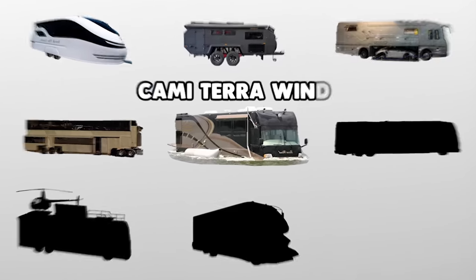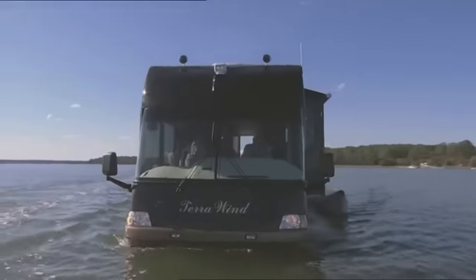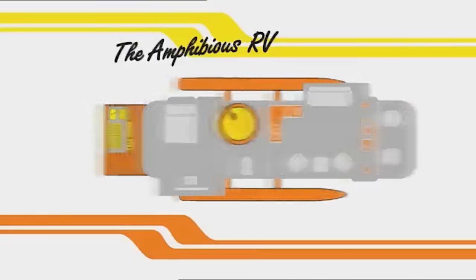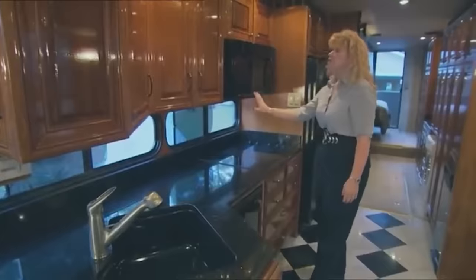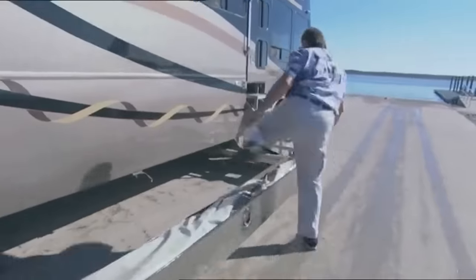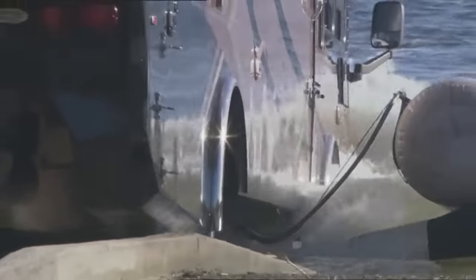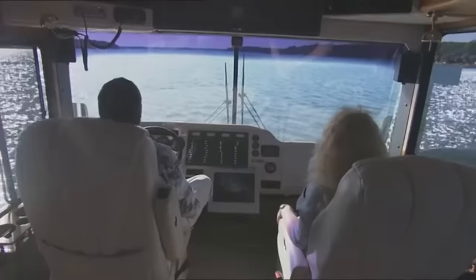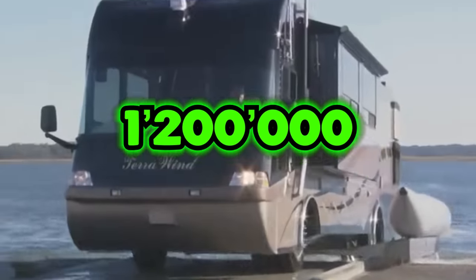Number 4: Meet the Kami Terra Wind, an amphibious motorhome that redefines the boundaries of luxury travel. With the ability to traverse both land and water, this RV is in a league of its own. Built on a custom chassis, the Terra Wind is a marvel of engineering and design. Step inside and you're greeted by a master suite complete with a queen-size bed, ample storage, and a flat-screen TV. The full kitchen is a chef's dream, boasting top-of-the-line appliances, granite countertops, and even a dishwasher. At the push of a button, the Terra Wind transforms into a fully functional yacht capable of cruising at speeds up to 7 knots. This one-of-a-kind experience comes with a price tag of around $1.2 million.